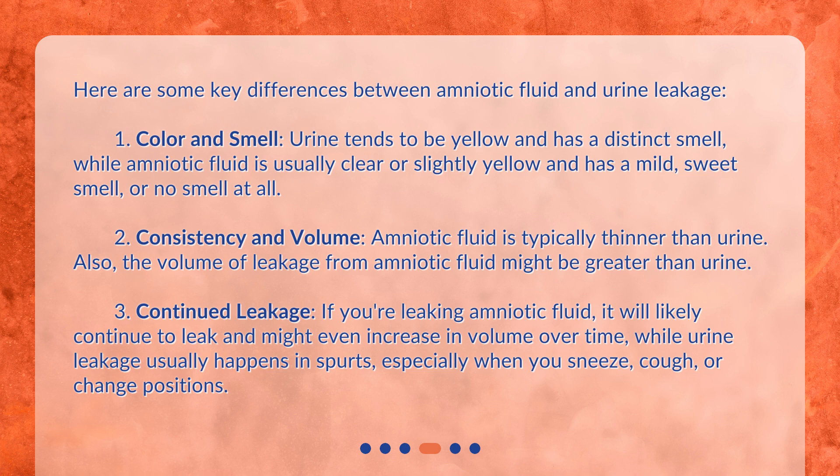Second, consistency and volume: amniotic fluid is typically thinner than urine, and the volume of leakage from amniotic fluid might be greater than urine. Third, continued leakage: if you're leaking amniotic fluid, it will likely continue to leak and might even increase in volume over time, while urine leakage usually happens in spurts, especially when you sneeze, cough, or change positions.